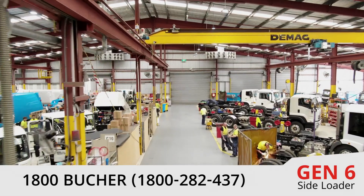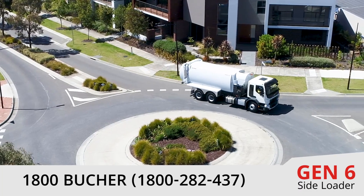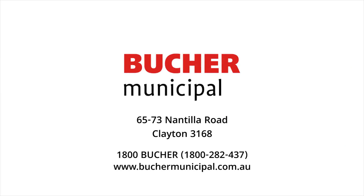Contact the sales team at your nearest Booker Municipal customer service centre to arrange a demonstration of the Sport Gen 6 side loader today. Call free on 1-800-BOOKER.